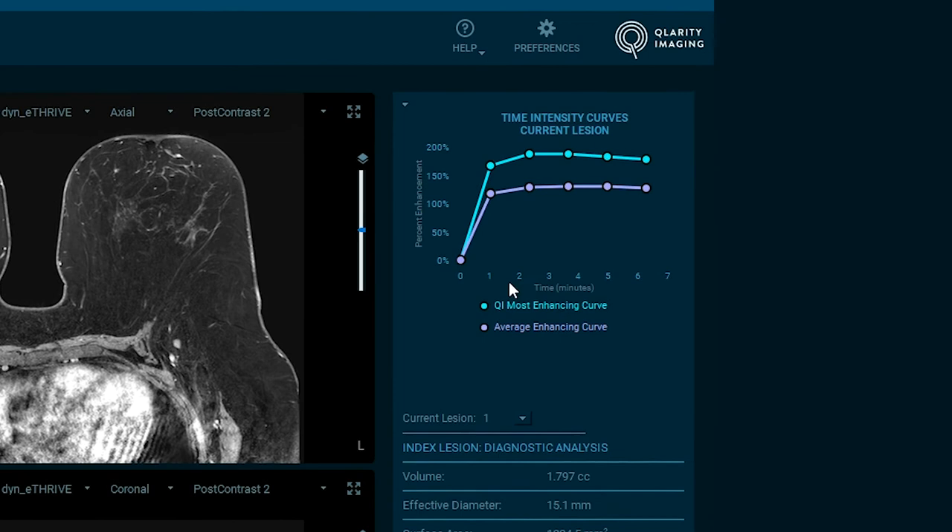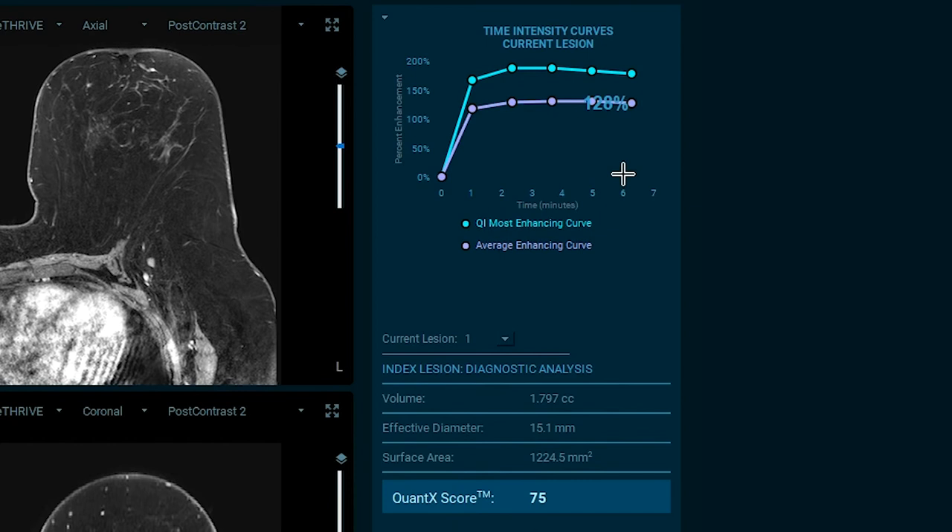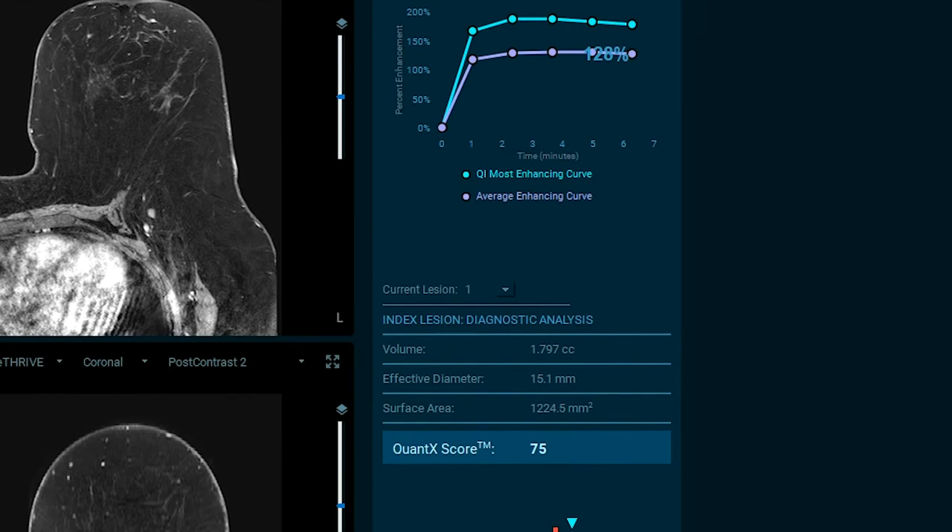The system analytics display the most enhancing curve and the average enhancing curve, which we can see in pink, and the most enhancing curve is seen in turquoise. Lesion size, volume, and surface area are automatically calculated — we can see here volume, effective diameter of the lesion, and the surface area. The system displays the most enhancing curve and volume based on the morphological enhancement characteristics of the region of interest.